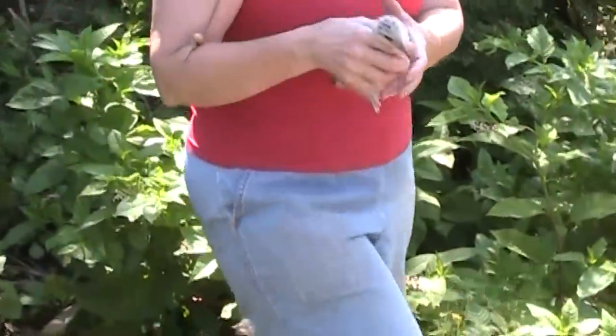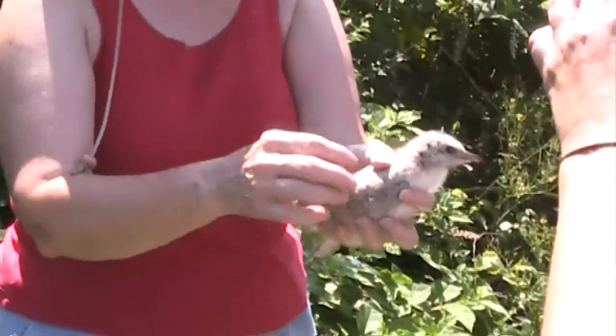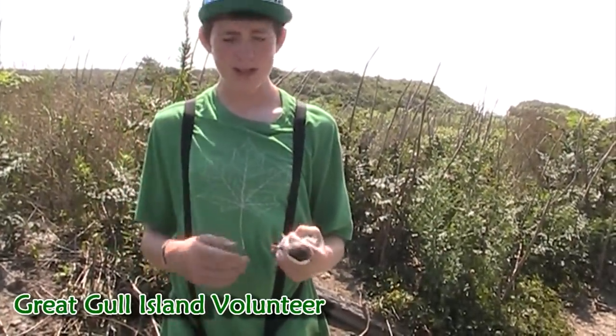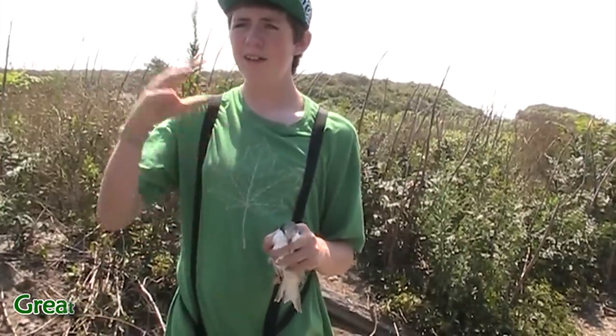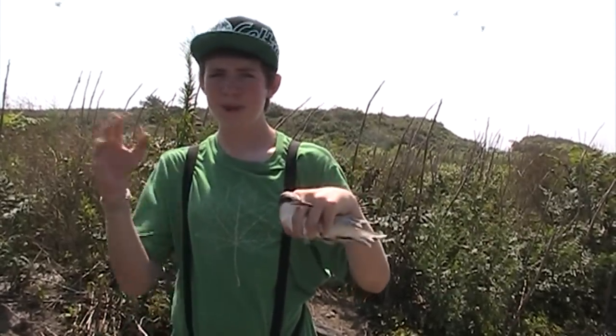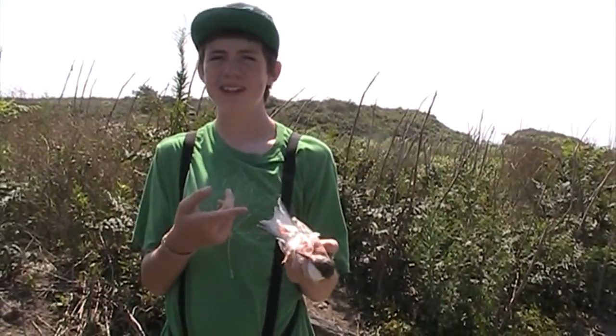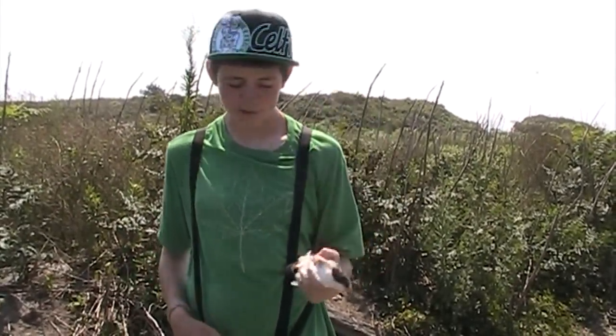This is a common tern — a fledgling. He's just now beginning to lose his down and getting some of his flight feathers in. It's been out of the nest for a while, and now this is when they learn to fly. They have to start acting as individuals. The parents don't feed them now — they'll feed them at young ages, but as the birds get older they have to start fishing themselves. This is like the teenage age for them, fledging out of the nest.